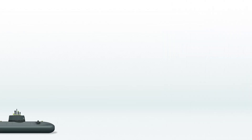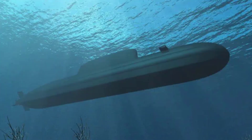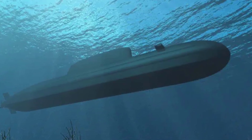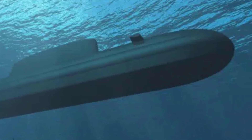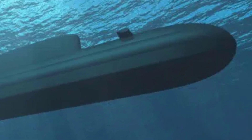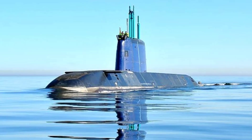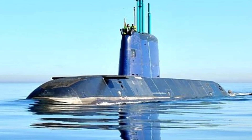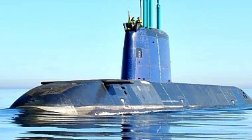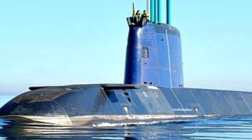Dakar-class Submarines: This is a type of diesel-electric attack submarine with air-independent propulsion (AIP), ordered by the Israeli Navy from ThyssenKrupp Marine Systems, a German naval conglomerate. This class boasts a fresh design, differing from the existing Dolphin-class submarines in service with the Israeli Navy, and has been tailored to meet the specific needs of the Israeli Navy. The Dakar-class submarines are anticipated to begin active duty starting in 2031.